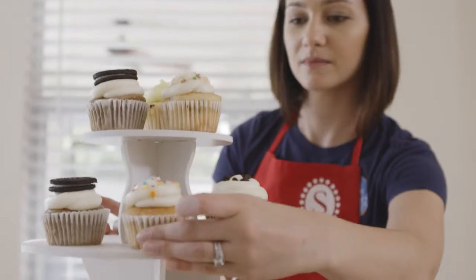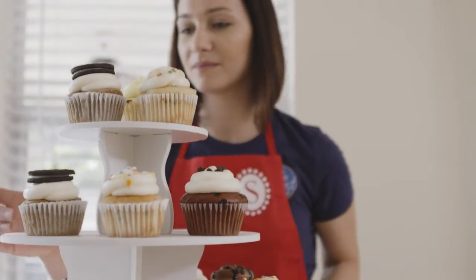Within a couple of days of listing our cheat sheet apron online, we caught the attention of Food Network magazine, who expressed interest in putting it in a top 10 gift buying guide for the holidays.